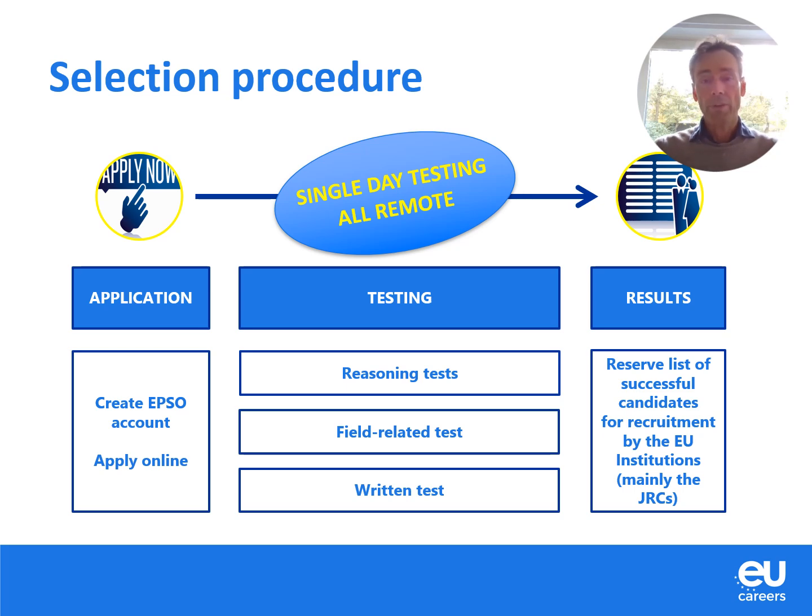After the testing phase, there is of course a results phase, and then the institutions will recruit the successful candidates from this list. The main recruiters for this competition are the JRCs — the Joint Research Centers — which are available in five different member states.